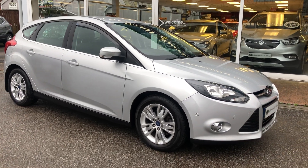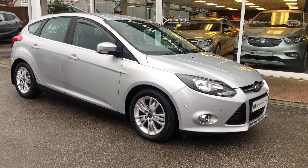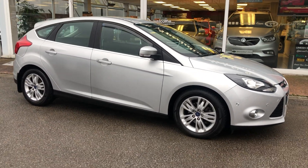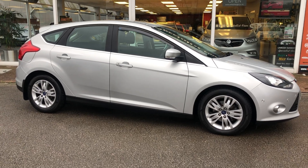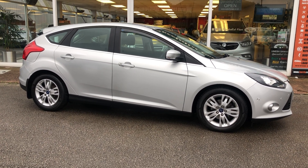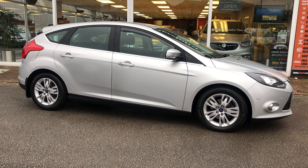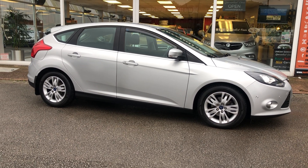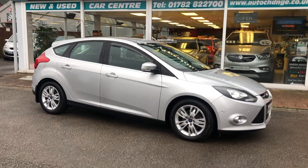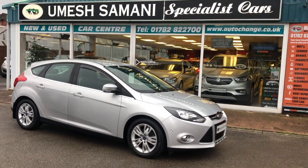We welcome part exchange. Finance direct from ourselves — work out the finance calculations on our website and apply direct online. You can reserve this car 24/7 direct off the website, and if you wish, we can arrange home delivery — ask us for further details. Read our Raving Fans reviews and you'll see why customers come back to us time after time.